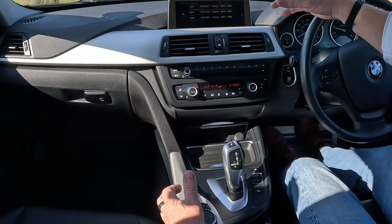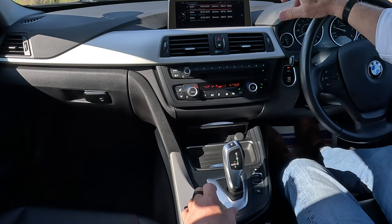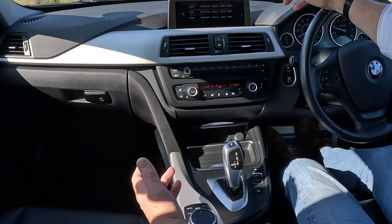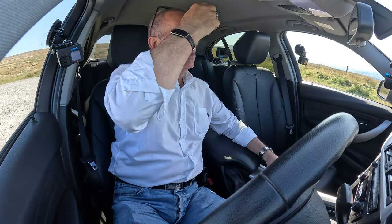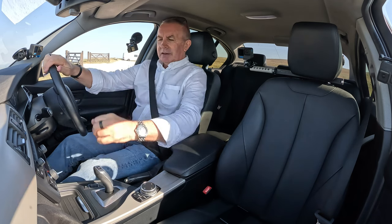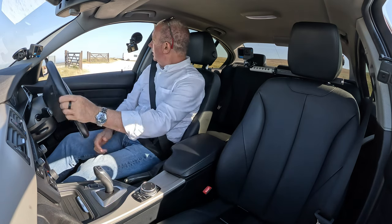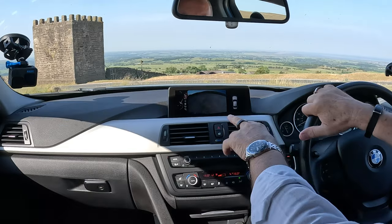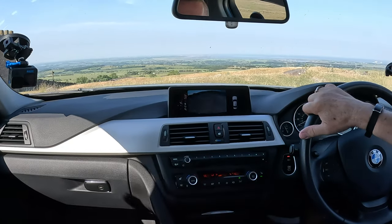It's all recorded on here — the service history is all in the BMW system, which is a bit of a stupid idea really because you don't know who serviced it unless you ring up or get a printout. Nice car anyway — beautiful day. And there's the reversing camera — you've got front and rear parking sensors and a reversing camera.